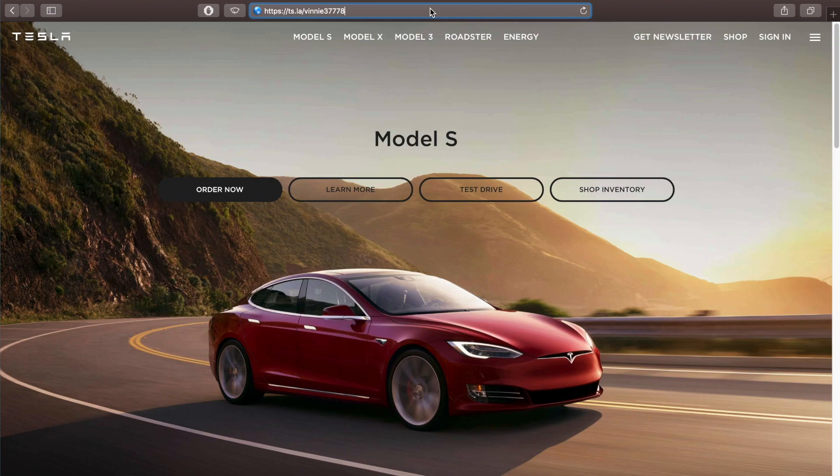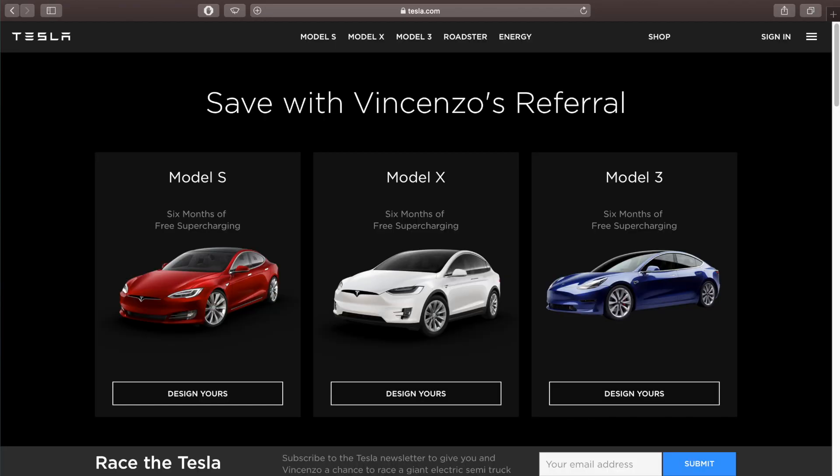That's the evolution of the Tesla Supercharging Network. If you enjoyed the video and want to see more, hit the like and subscribe buttons and the notification bell. Leave a comment mentioning how your supercharging experience went. If you plan on buying a Tesla vehicle or Tesla solar, use the referral link to get 6 months of free supercharging or 5 years of extended warranty on solar.